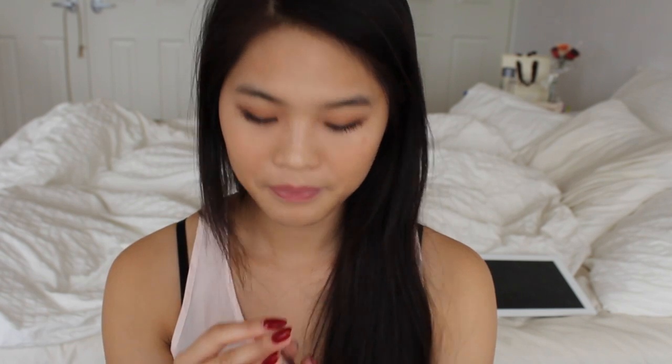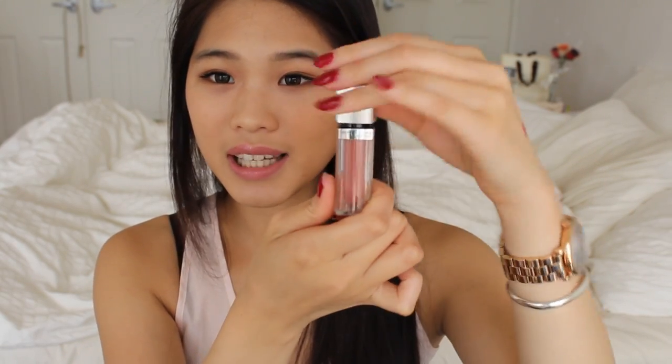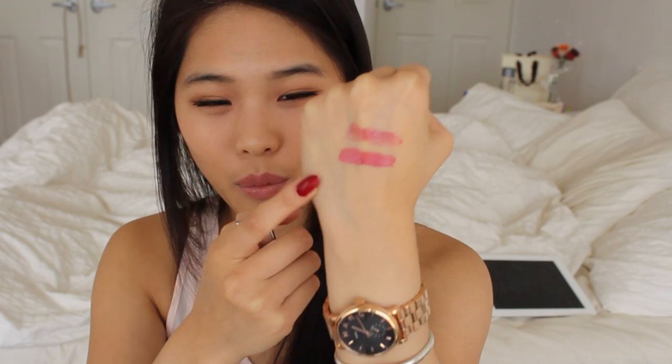My most favourite out of all is the Maybelline Colour Elixir in the colour Caramel Infused. First, let's talk about the packaging — it is so cute. It's got this lipstick-style design but it really is a lip gloss; you twist it out and apply it that way. The colour is a pink nude — I'm actually wearing it on my lips now. It's a little more sheer and nudier than the Rimmel, which is very pigmented. It glides on so smoothly, doesn't feel sticky at all, and feels like a lip balm. It's amazing.